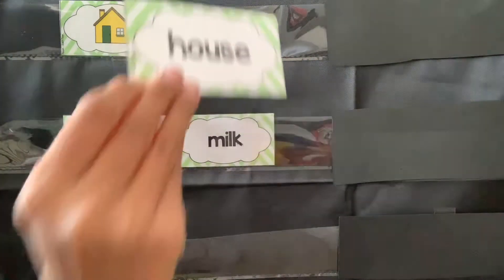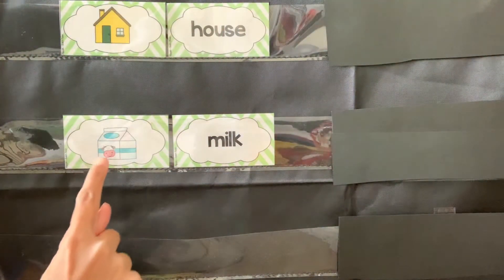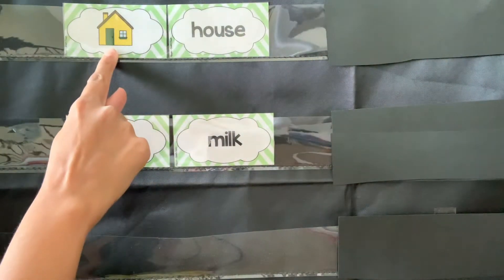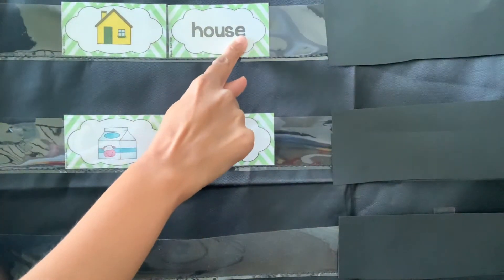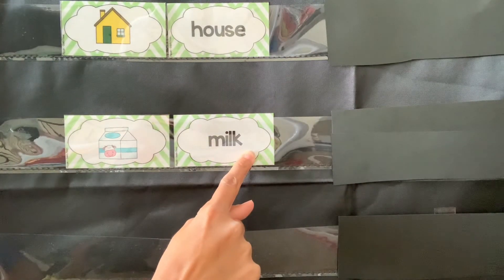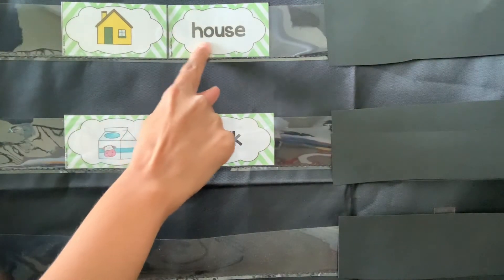House. So we have milk and house. Milk. House. House. Milk, milk. House, house.